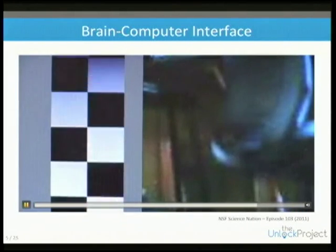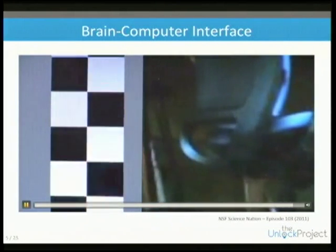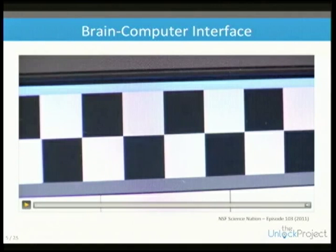This is a particular style of BCI which I'm going to talk about in a minute, but it should give you an idea to frame what I'm going to talk about next.